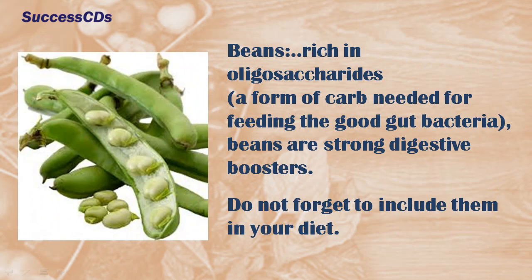Rich in oligosaccharides, beans are strong digestive boosters. Do not forget to include them in your diet.